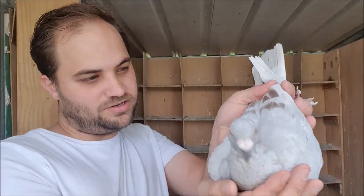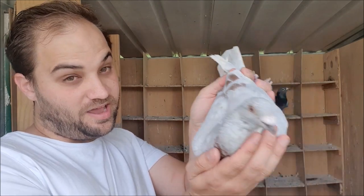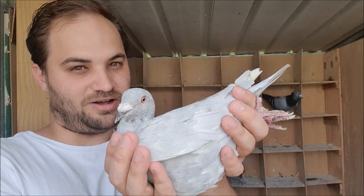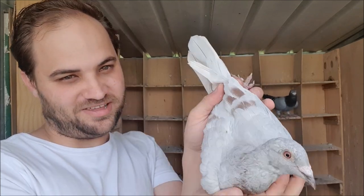Her colour is a little bit different - she's an ash red spread, and I can prove it. A lot of people might think that she's actually an ash red bar, but I'll show you in a second how we can know that she's definitely an ash red spread.